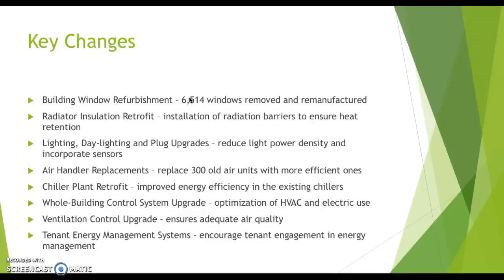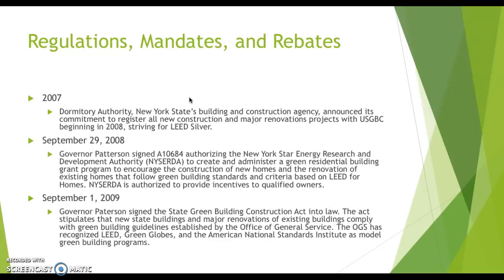The tenant energy management systems were a really revolutionary feature, allowing tenants to log on online and keep track of their sustainable goals once a month to keep costs down. Here are some of the regulations, mandates, and rebates that really affected the Empire State Building.